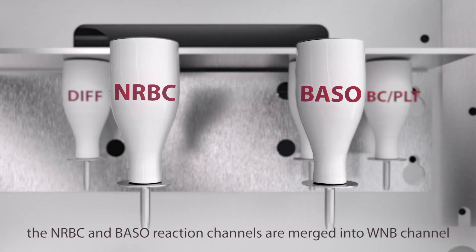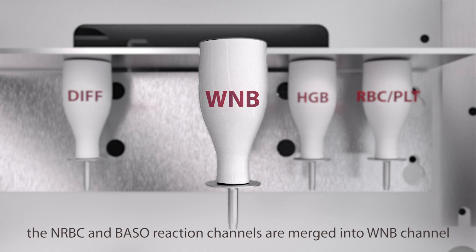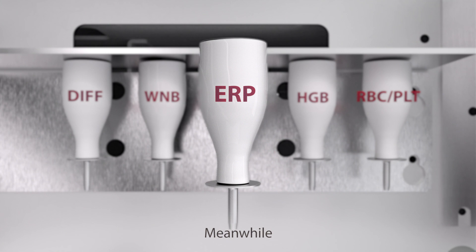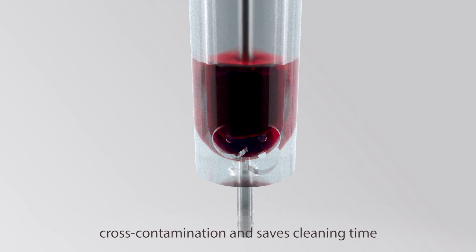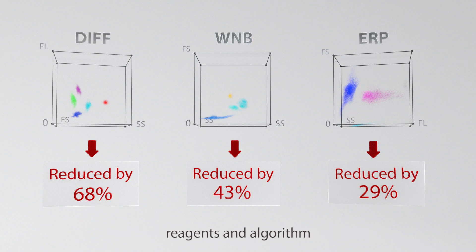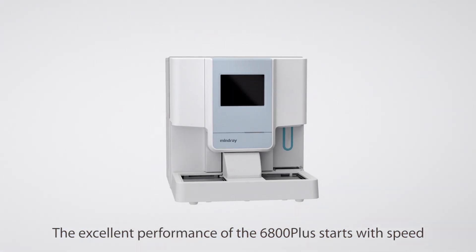For sample reaction, the NRBC and BASO reaction channels are merged into the WNB channel, which greatly improves reaction speed. Meanwhile, the ERP independent reaction channel effectively prevents cross-contamination and saves cleaning time. Thanks to improvements in optical path, reagents, and algorithm, the single test time can be reduced by up to nine seconds.